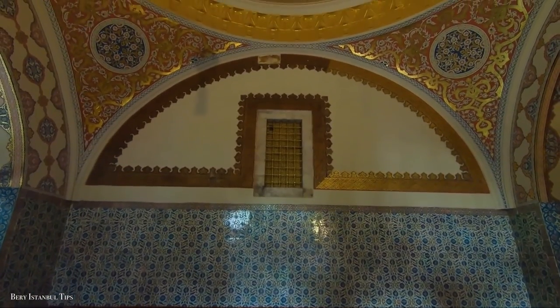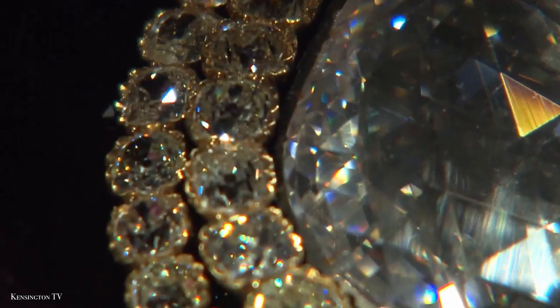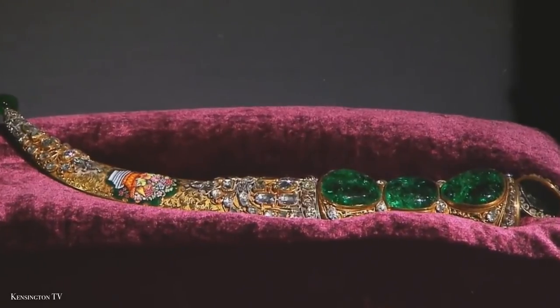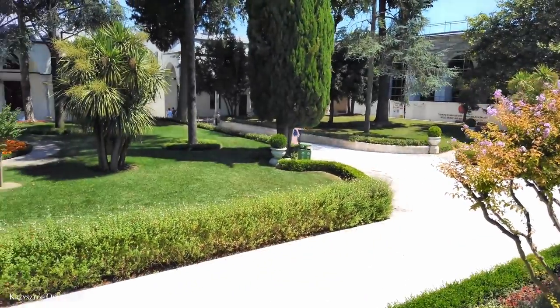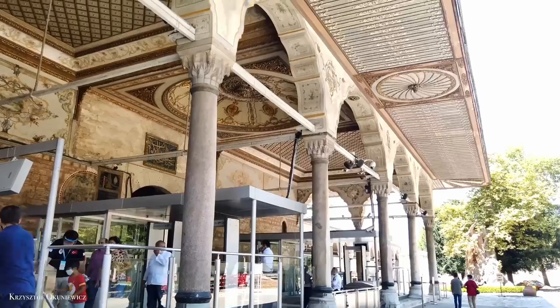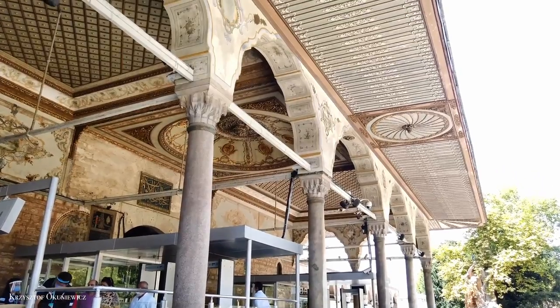It lures tourists with elaborate tiled walls and a collection of gems, antiquities and textiles, as well as courtyard gardens dotted with trees and fountains.